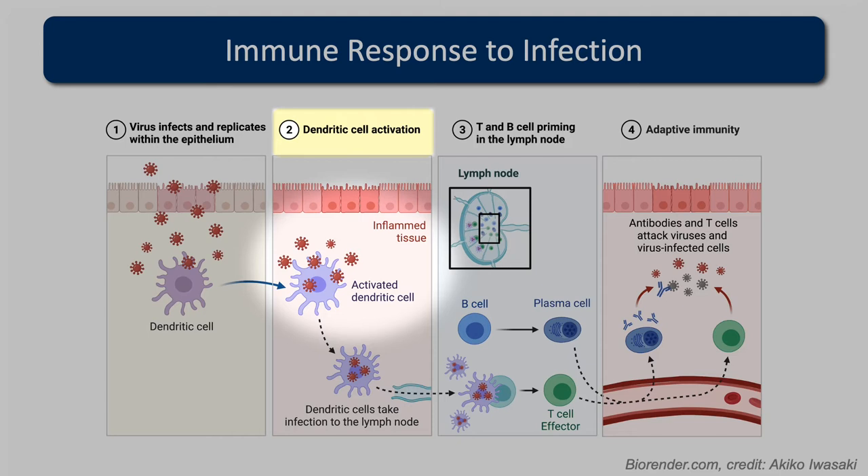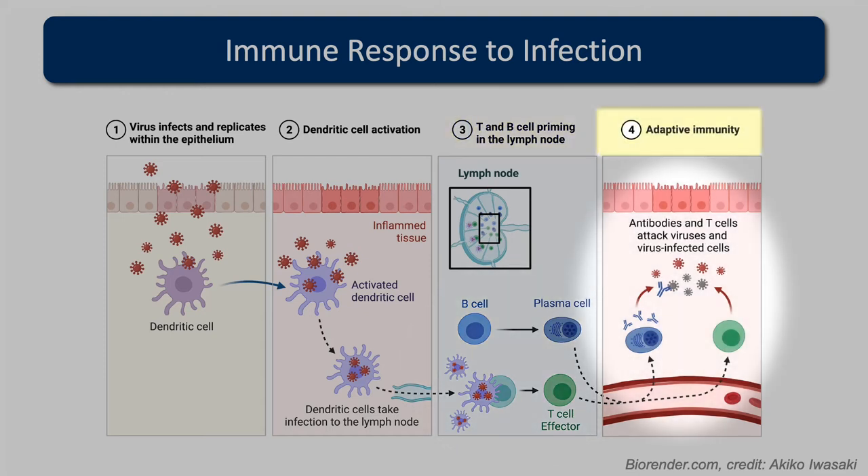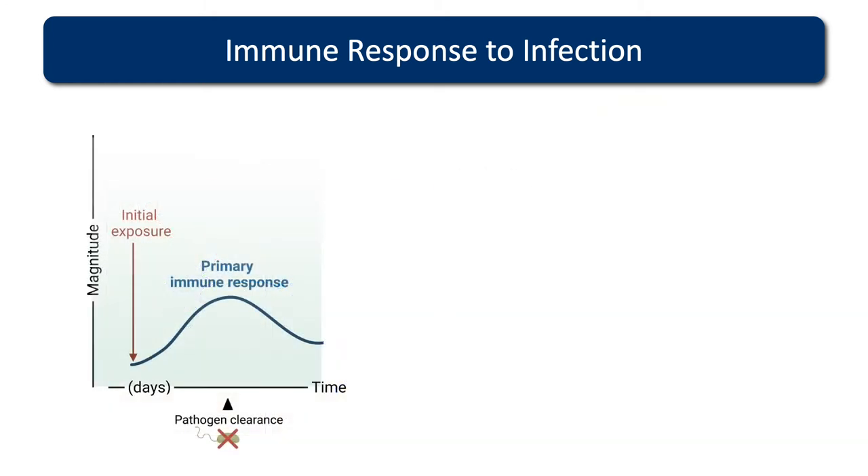Activated innate immune cells traffic to the lymph nodes — hubs where B cells and T cells reside — and activate these T cells and B cells. This is where they expand to huge degrees and those lymph nodes start to swell. These T cells and B cells then go off throughout the body in high numbers to clear the pathogen. Once the pathogen is removed, they contract, leaving behind a pool of memory cells. The primary immune response takes several days — this is the initial kick-in of adaptive immunity.